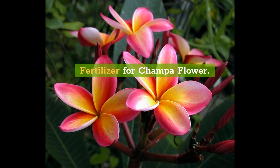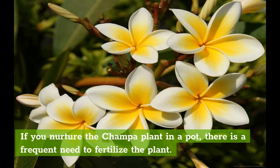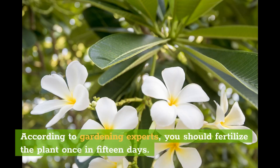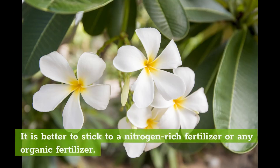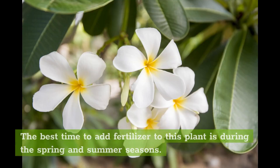Fertilizer for Champa flower. If you nurture the Champa plant in a pot, there is a frequent need to fertilize the plant. According to gardening experts, you should fertilize the plant once every 15 days. It is better to stick to a nitrogen-rich fertilizer or any organic fertilizer. People also prefer cow dung or vermicompost for adding nourishment to the Champa flower plant. The best time to add fertilizer is during the spring and summer seasons.